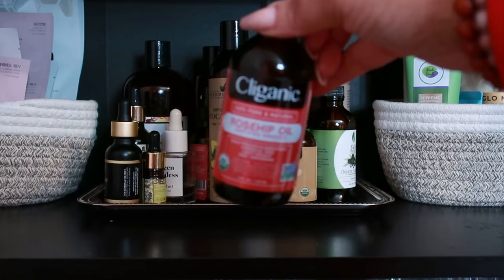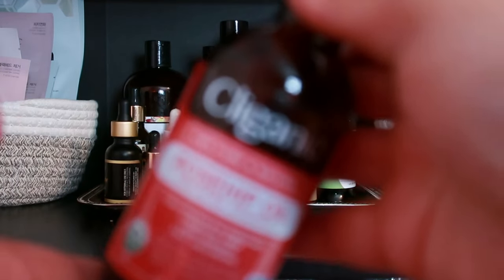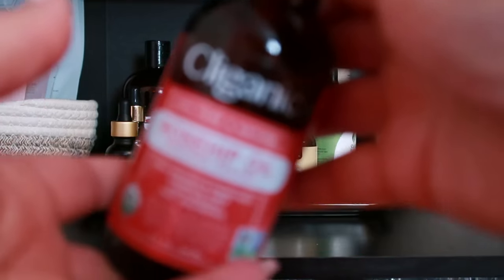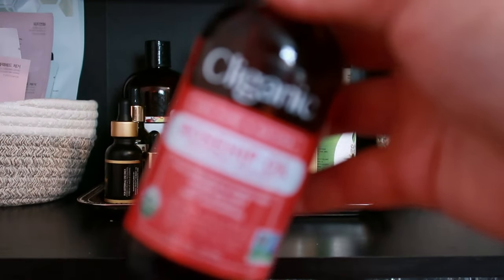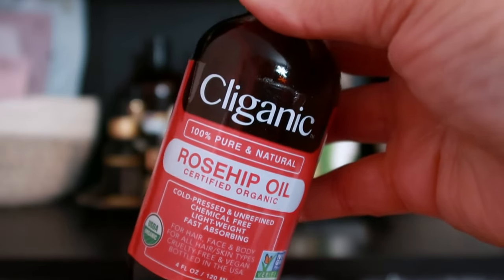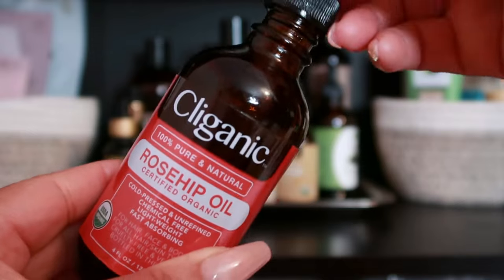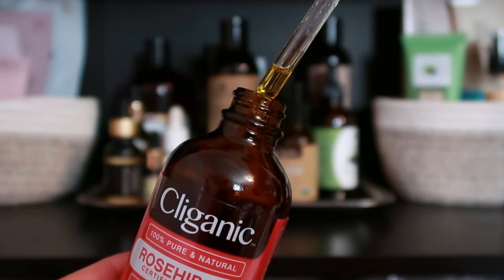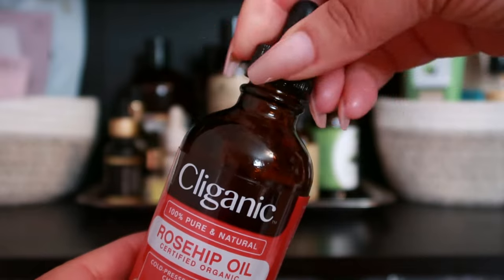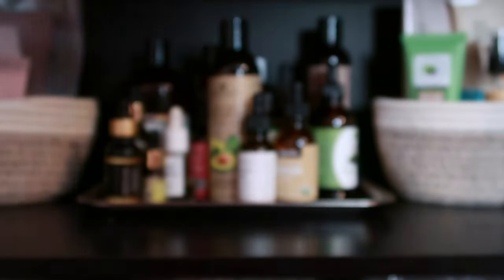Hand in hand with jojoba oil, you'll often hear about rosehip oil. It's rich in vitamins A and C as well as essential fatty acids. Rosehip seed oil is known for its regenerative properties — it may help improve skin elasticity, reduce hyperpigmentation, and promote a more youthful appearance.